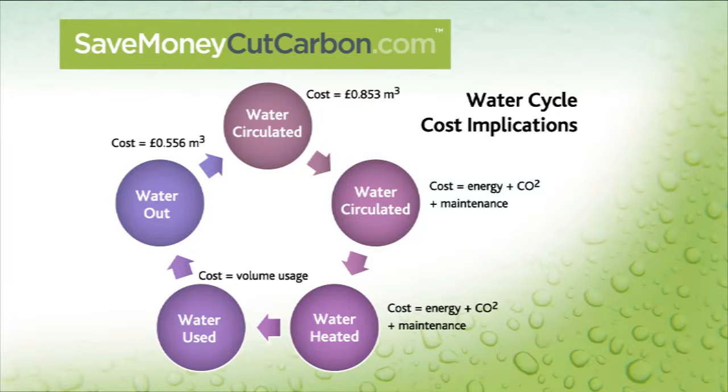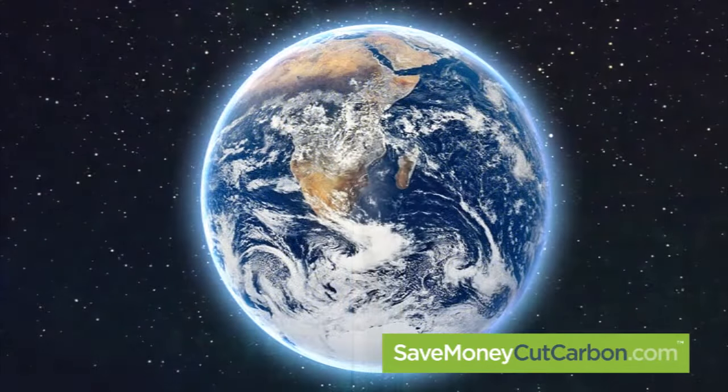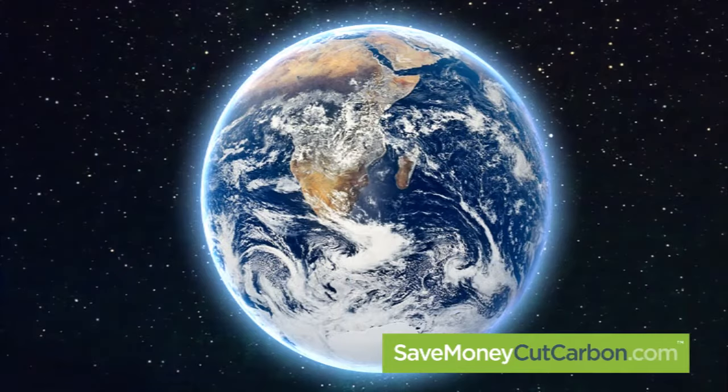It also saves energy and reduces your carbon footprint, since less water needs to be heated. In this way, your daily contribution to climate protection begins every time it is used.